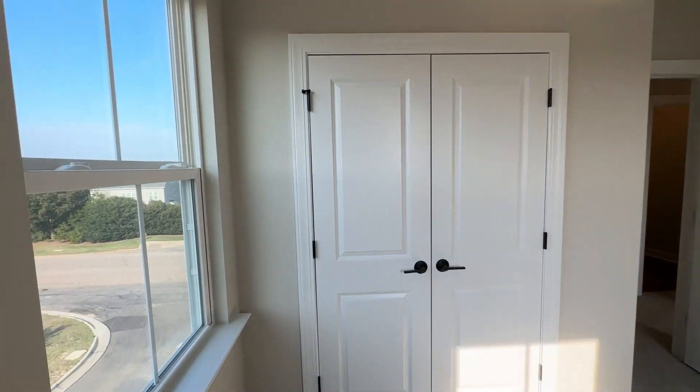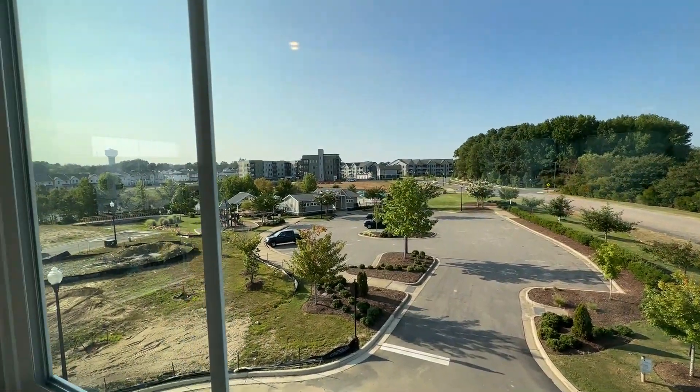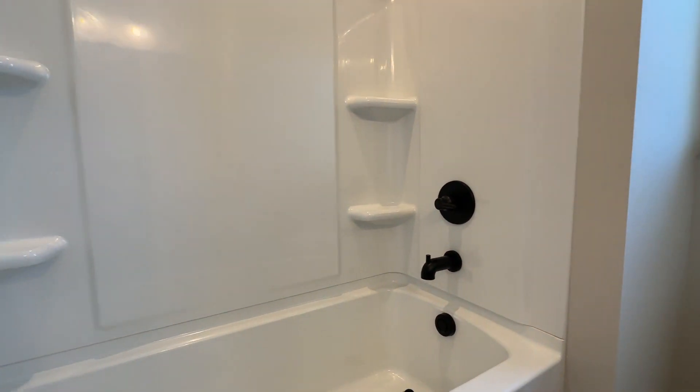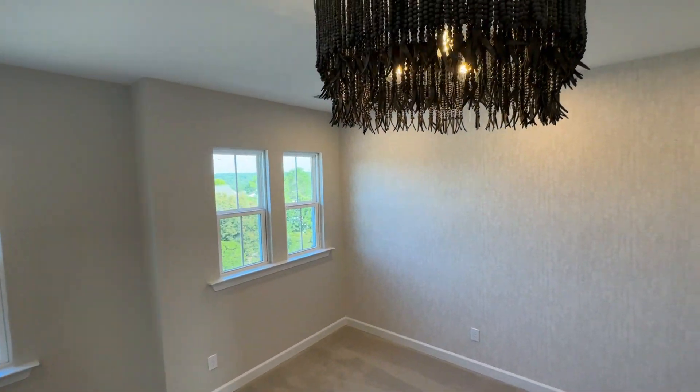This is an end unit, so you're obviously going to have a little bit more light. Entering the upstairs secondary full bath — it's got undermount sinks, dual vanity, and a pretty decent shower. Now we're walking into the third story owner suite, which has a really cool lighting fixture and some wallpaper. I'm not typically a fan of wallpaper — brings back bad memories from the 70s — but the wallpaper in here is actually really cool.